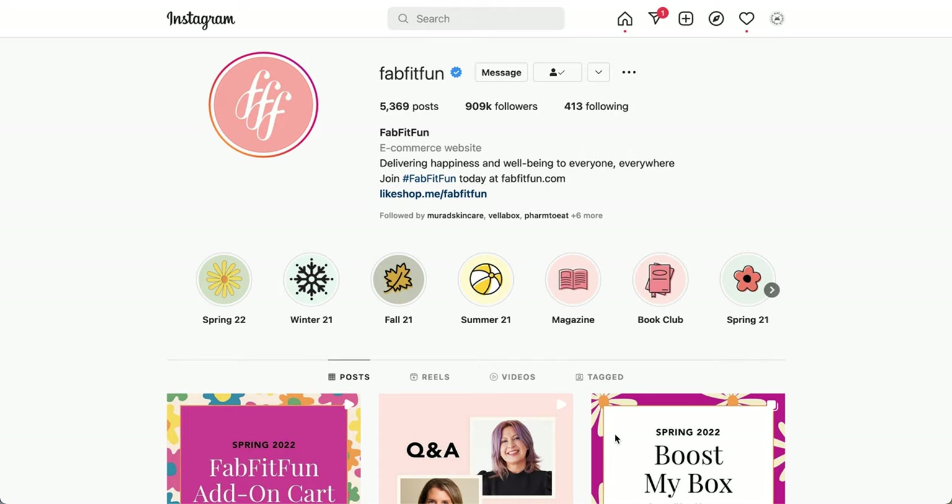If you are new to the channel, I do have plenty of other spoiler videos including some in-depth looks at all the different customization options that were announced at that time, so definitely look back for those. I also have other unboxings on the channel. I do have a link below — it'll get you $10 off your first box, though it might not work because I cancelled my subscription to FabFitFun this season.